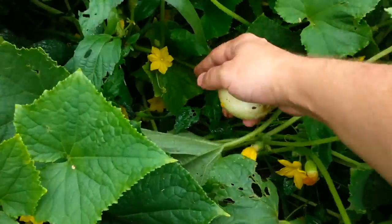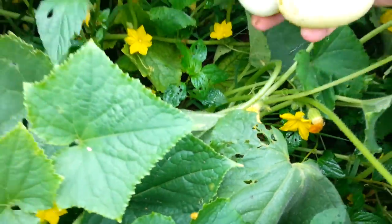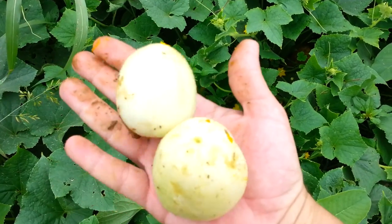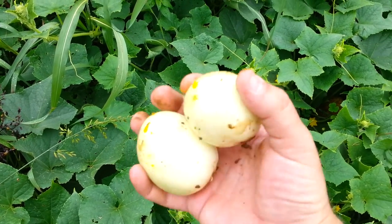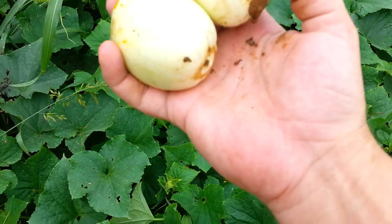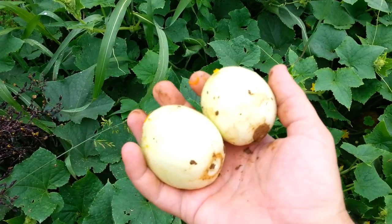Let's get that other one — oh, it's a little guy. Here are these lemon cucumbers. John Kohler raves about them, so let's give them a try and see how they taste — I'm sure they're gonna be awesome. As they get older in a couple weeks they'll start turning yellow like a lemon.